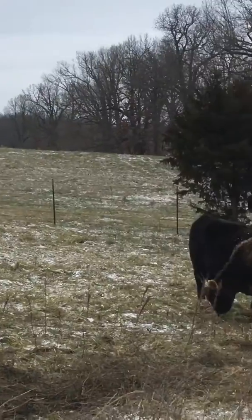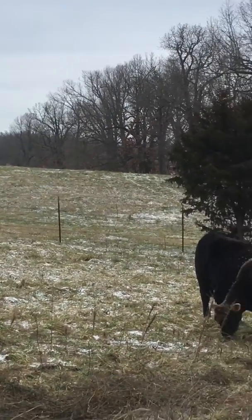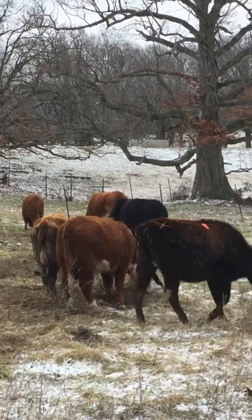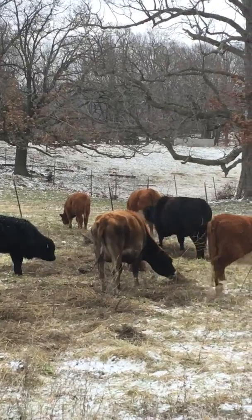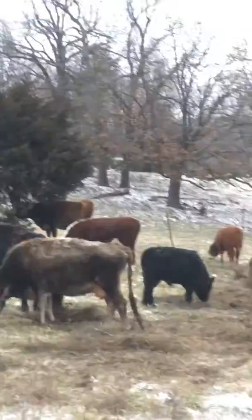We got number nine, the heifer calf, right there. She's going to calve here in the next couple of days, which isn't good because it's going to be extremely cold the next couple of nights.